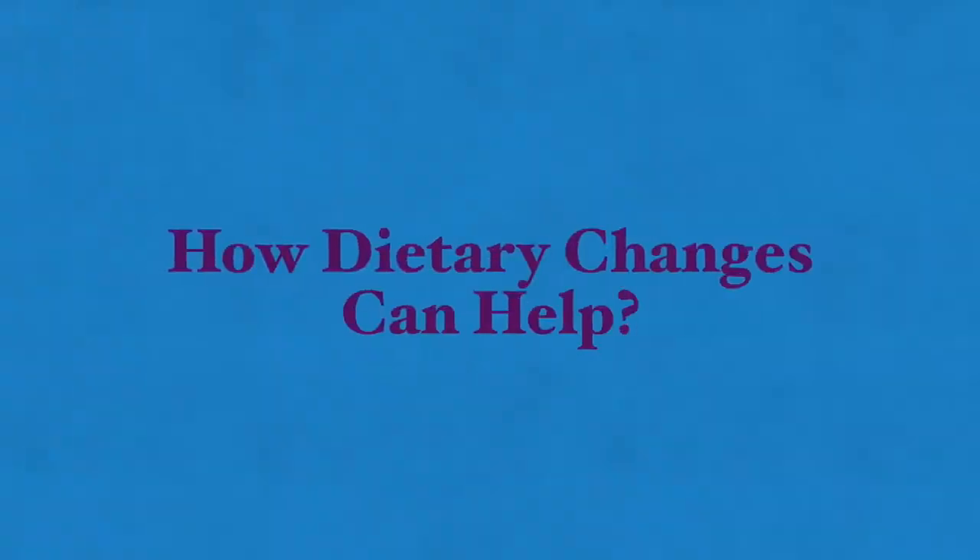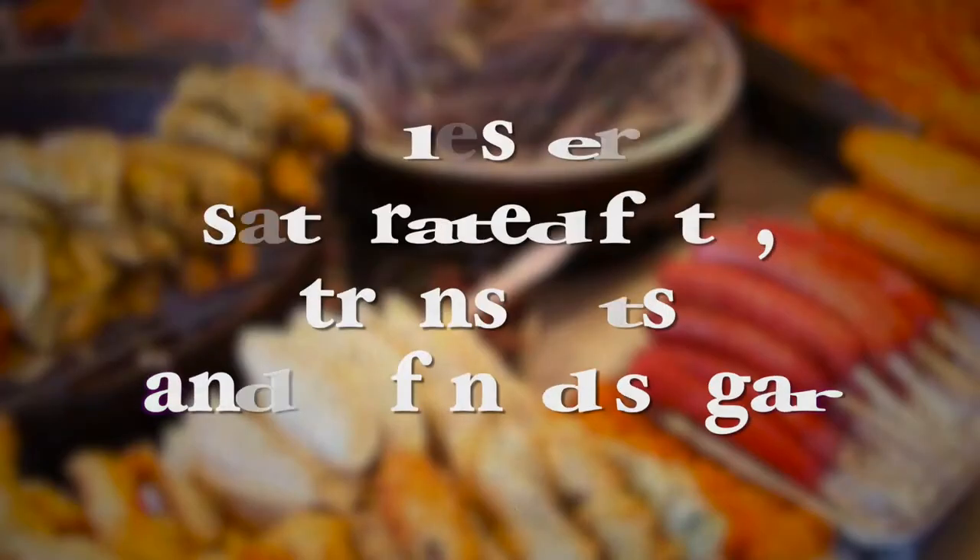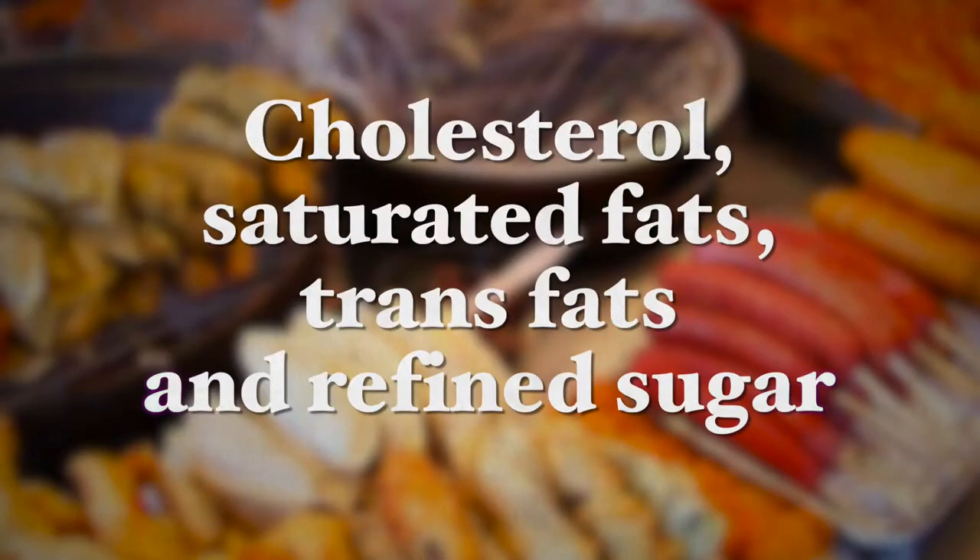The best way to handle gallstones is to prevent them through a healthy diet, but if you already suffer from gallstones, some dietary modifications will help. Poor eating habits and consuming foods rich in fats and sugars contribute to gallstones and gallbladder disease. A diet rich in cholesterol, saturated fats, trans fats, and refined sugar is best avoided.